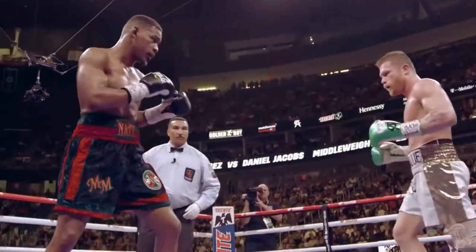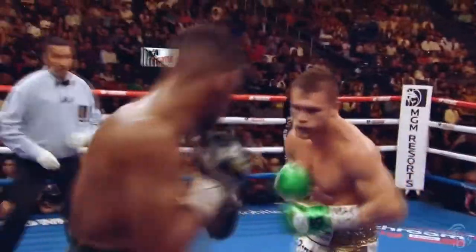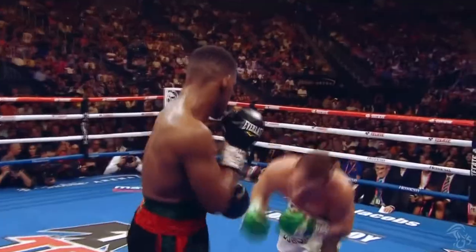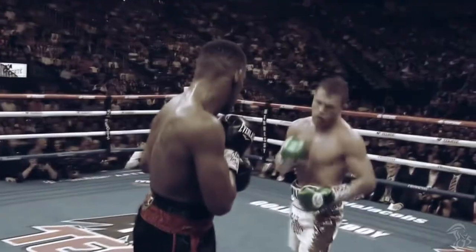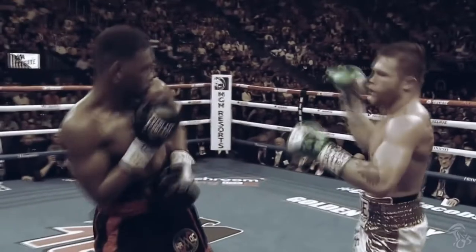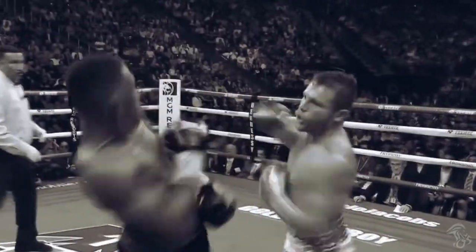We go to the improved version of Canelo in the Daniel Jacobs fight, where he does this same setup. Ducking draws the opponent's attention down low, and Canelo comes up with a great hook. It's a sneaky setup, that's for sure.